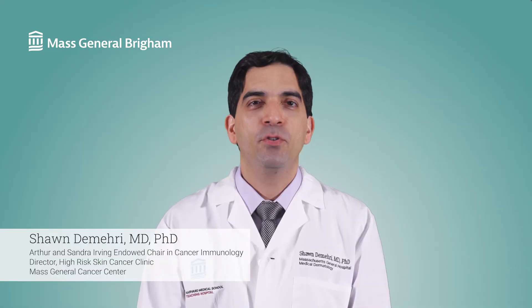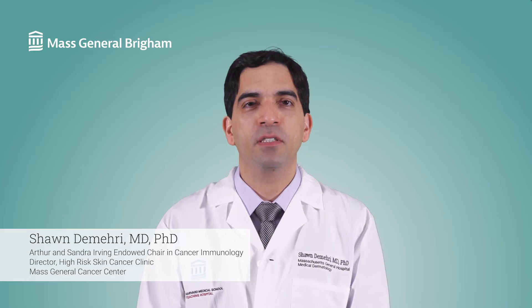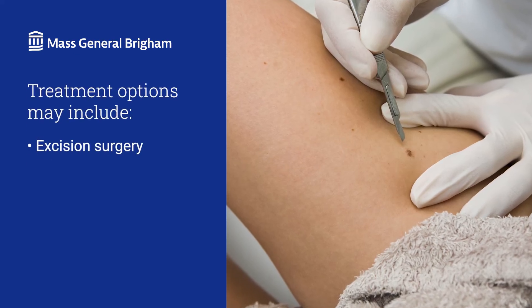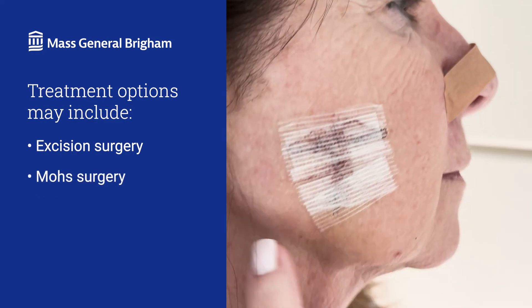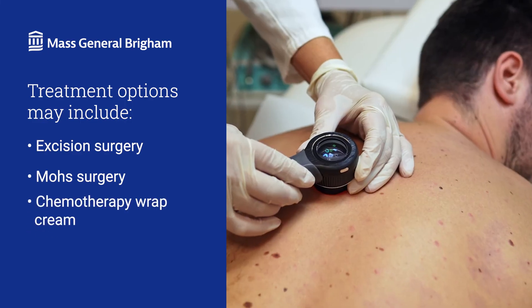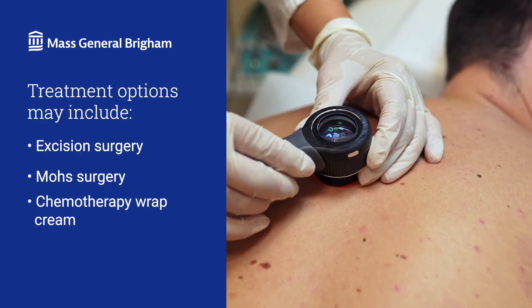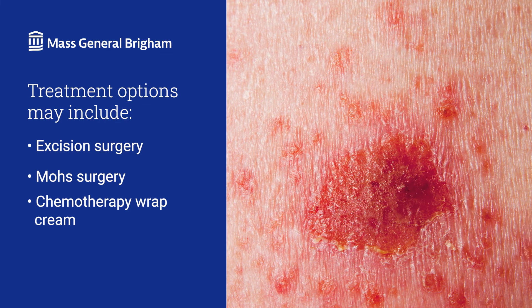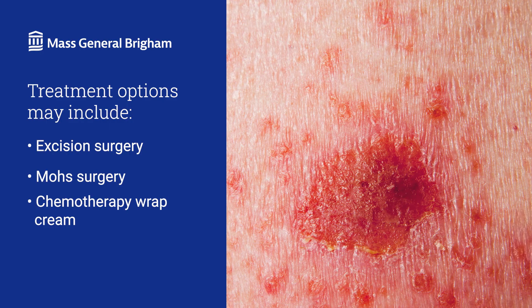So how is basal cell carcinoma treated? When detected early, basal cell carcinoma is highly treatable. Your treatment options will depend on the size and location of the skin cancer and your health. Often curing basal cell carcinoma is as easy as removing the growth. We may do a type of surgery called excision, where we cut out the cancer and some surrounding skin. Another option is Mohs surgery, where we remove the tumor in thin layers. We also have advanced treatments to treat precancerous lesions, like a topical chemotherapy cream spread on your skin, which is great for smaller skin cancers and has fewer side effects than other treatments.